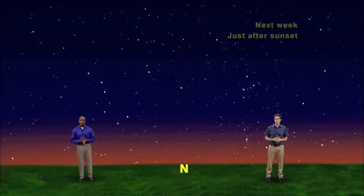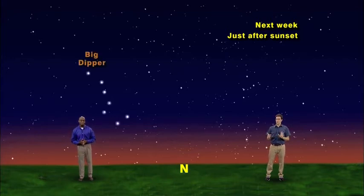We have our sky set up for after sunset any night this week, facing north. Let's start off by finding a landmark in the sky. Do you see the Big Dipper? Yep, there it is, hanging in the northwest, looking like it's going to scoop us up. The Big Dipper is one of the easiest things to find in the night sky, since it's so distinctive, and it's visible in the sky almost all year. Now let's get star hopping.